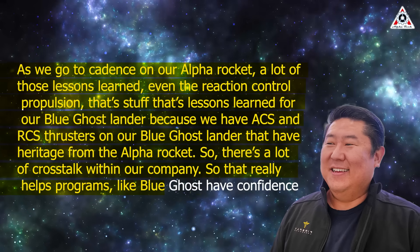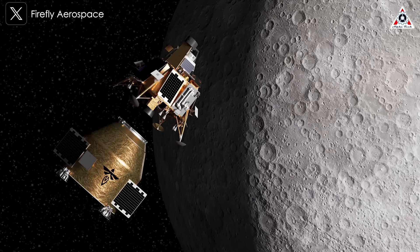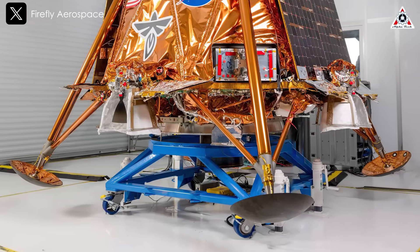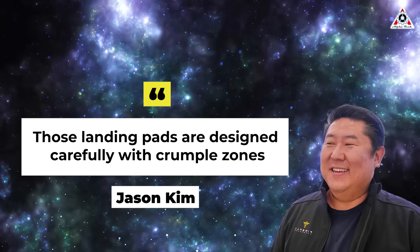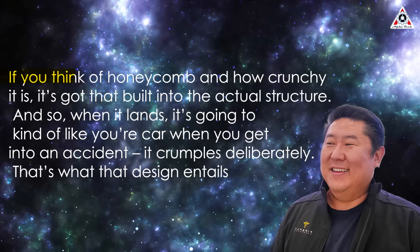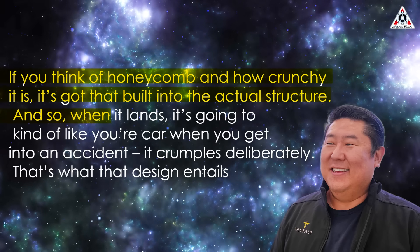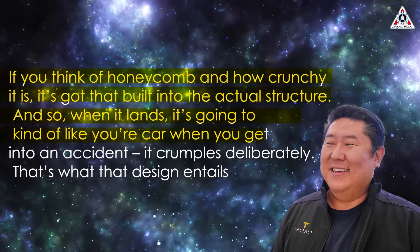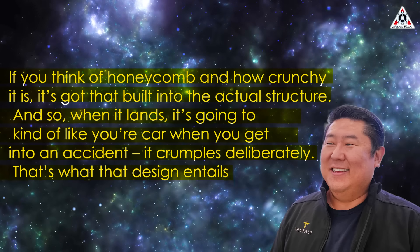As Firefly goes for its first landing attempt, set to take place March 2nd, Kim said one of the key tools on the lander is a quartet of cub-shaped ends on the landing legs. "Those landing pads are designed carefully with crumple zones. If you think of a honeycomb and how crunchy it is, it's got that built into the structure, so when it lands, it's going to crumple deliberately — like your car when you get into an accident. That's what that design entails."